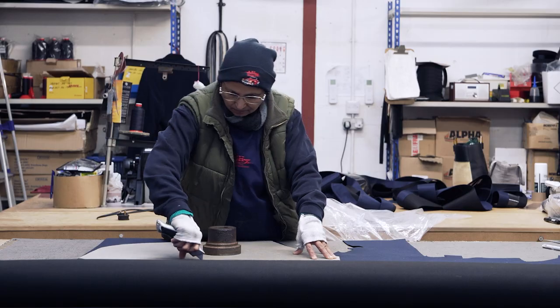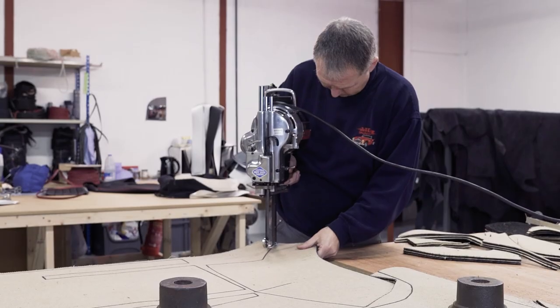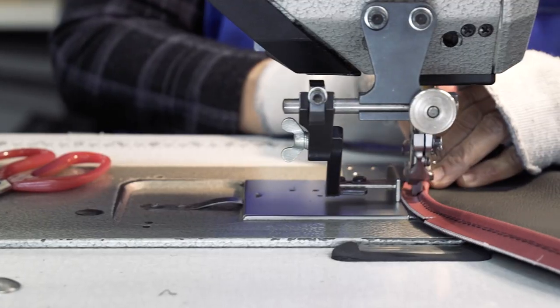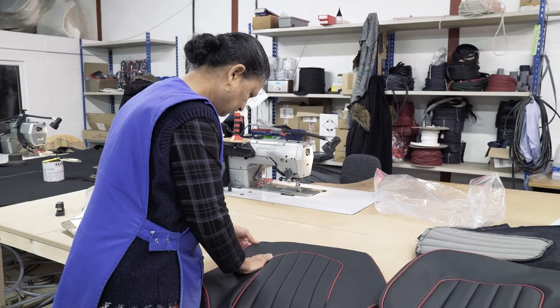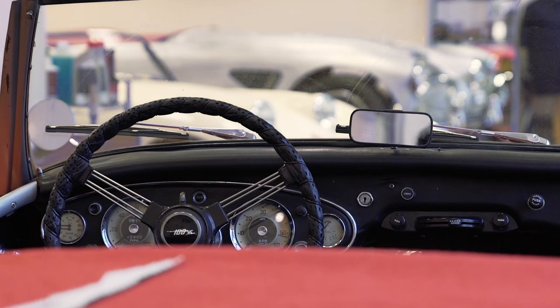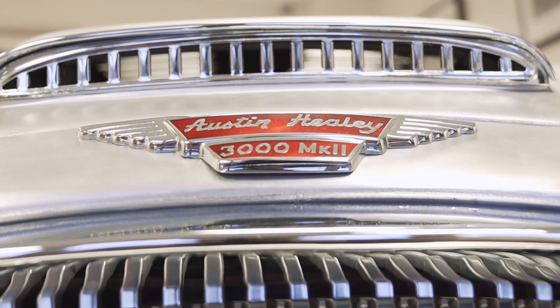Our trim shop has been established over 30 years. We have developed our patterns and sourced quality materials to be able to offer trim and upholstery to the highest standards. We understand that along with good paint and quality chrome, the interior makes a massive difference to the wow factor of your Austin Healey.